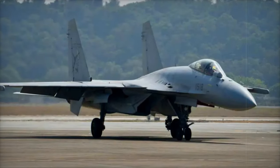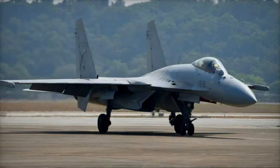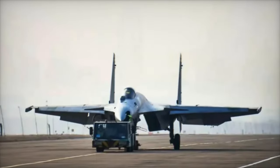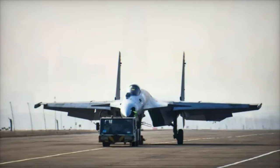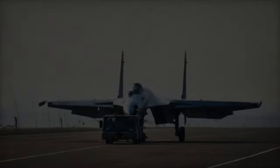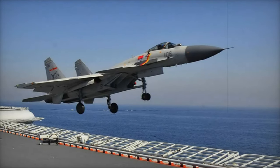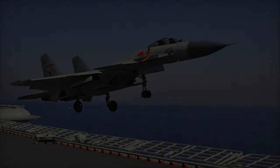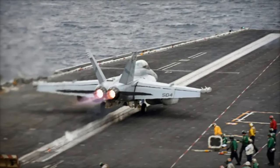At the Zhuhai Air Show 2024, China made waves with a public debut of its new J-15T, an advanced variant of the J-15 carrier-based fighter jet. This model is specifically designed for operation on the Chinese Navy's latest aircraft carrier, the Fujian, and marks a milestone as the Navy's first catapult-capable J-15. The introduction of this new fighter is a bold statement by the PLAN, or People's Liberation Army Navy, as it moves to showcase the capabilities of its updated fleet.